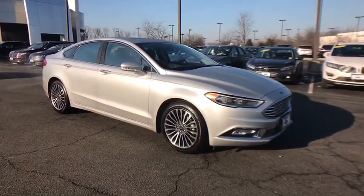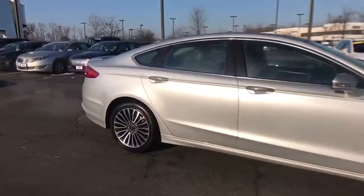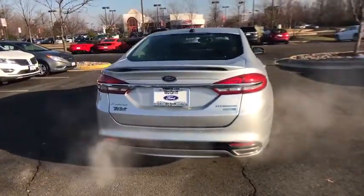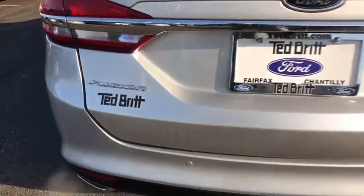Here are some of this vehicle's great options: navigation system, traction control, power passenger seats, Bluetooth, dual airbags, alloy wheels, power steering, four-wheel disc brakes, electronic stability control, fog lights, compass, CD player.